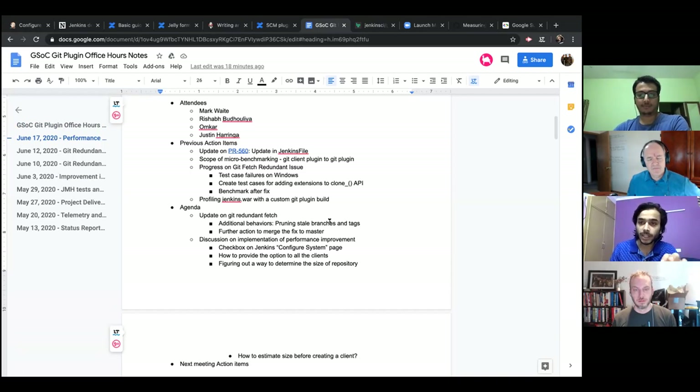The second behavior was pruning stale branches before checkout, and the third was pruning stale tags. While I was writing unit tests for these additions, I discovered that if you're building a repository for the first time, you wouldn't need pruning of stale branches or stale tags, because we don't even have a repository yet to have stale remote references. So we don't need to add these two behaviors to the clone API step.